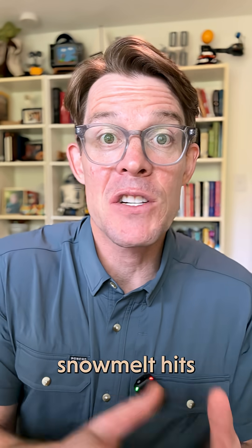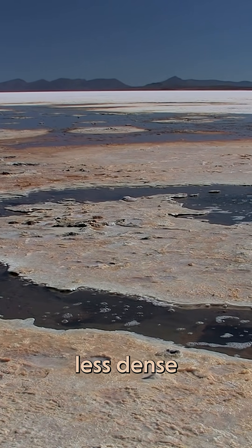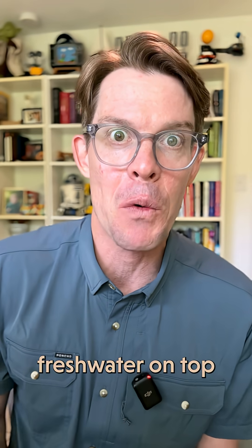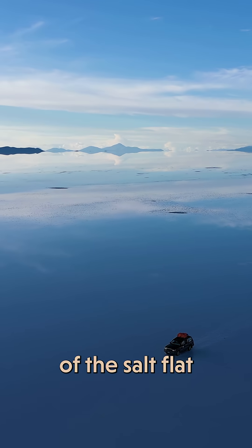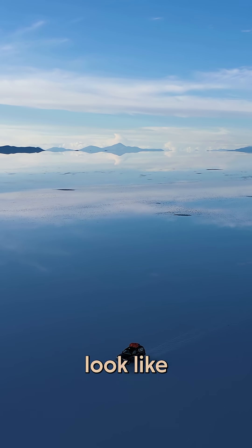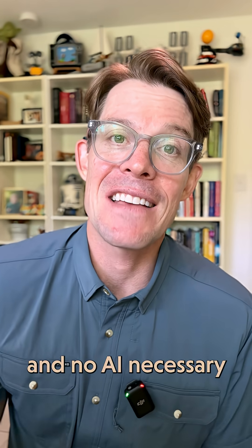When it rains or when fresh snowmelt hits the salt flat, that fresh water floats above the salty brine because it's less dense, and it creates this smooth, thin layer of pure fresh water on top. Thanks to the flatness of the salt flat, on some clear days it can make the entire landscape look like a giant mirror and lead to some pretty weird illusions. And no AI necessary.